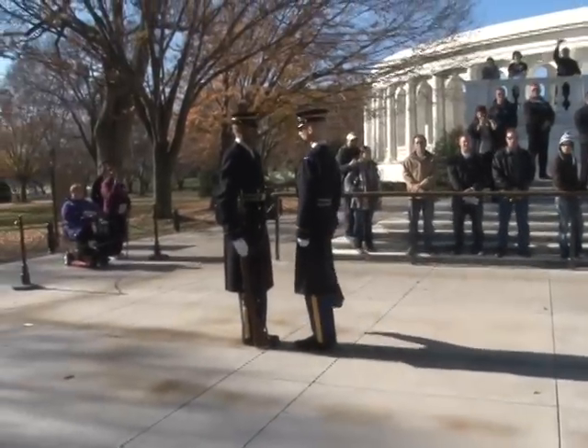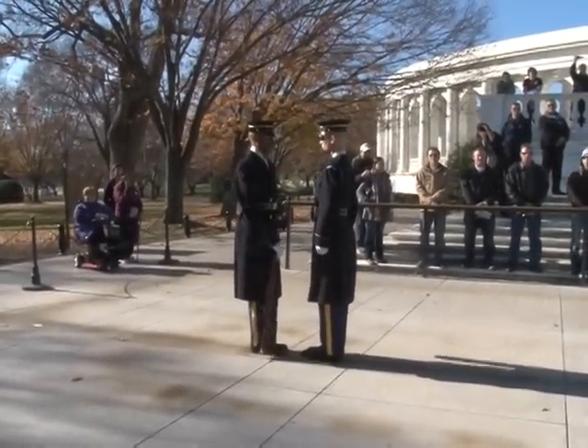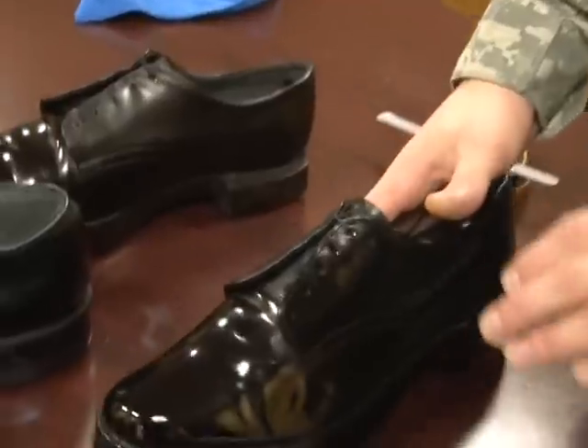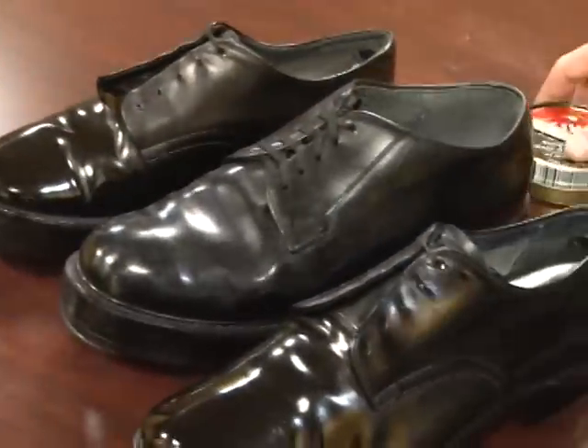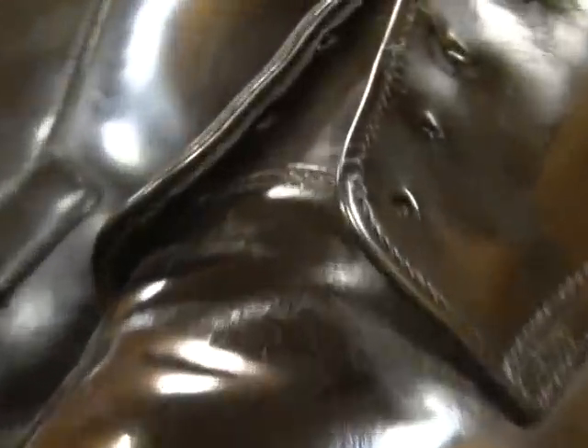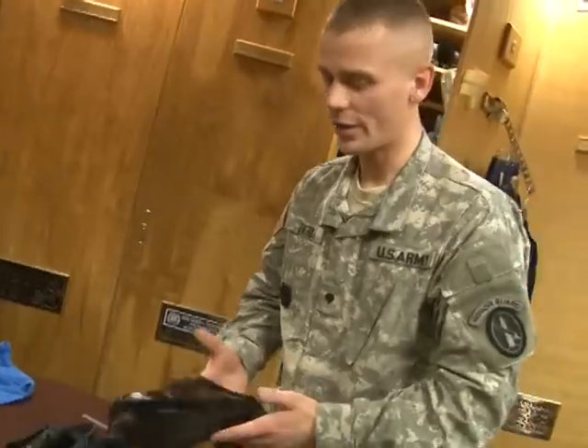And then there are those famous shoes. Guards spend between four and five hours per day shining them — that's two and a half hours per shoe. But it's never enough. Once we think it's good enough and shine it, we shine it again and again. Like a lot of tomb guards say, you can never shine shoes enough.